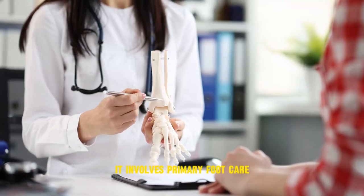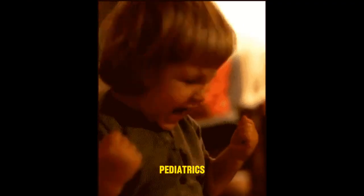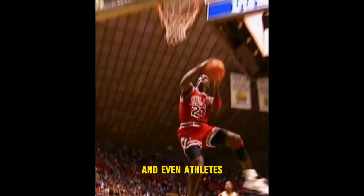Podiatry involves primary foot care for many population groups such as diabetics, pediatrics, geriatrics, and even athletes.